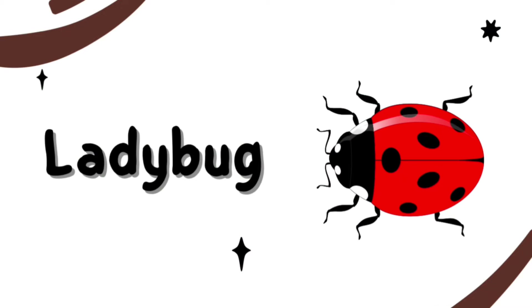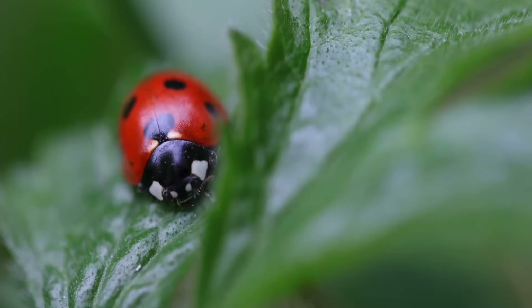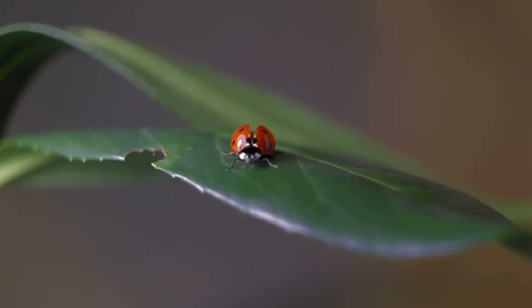This is a Ladybug. They are beetles, not bugs. Ladybug is a pretty spotted insect. Ladybugs are also known as Lady Beetles or Lady Bird Beetles.